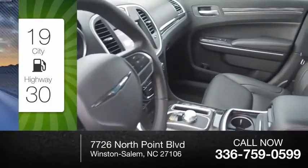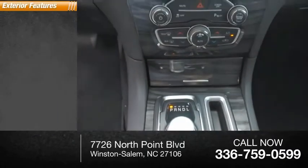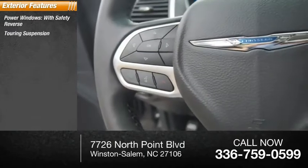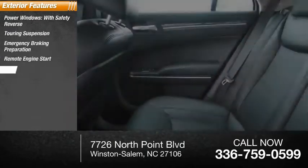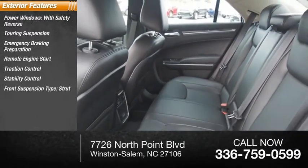This vehicle has less than 100 miles. Here are some of this vehicle's great options: power windows with safety reverse, touring suspension, emergency braking preparation, remote engine start, traction control, stability control, and front suspension type strut roll stability control.